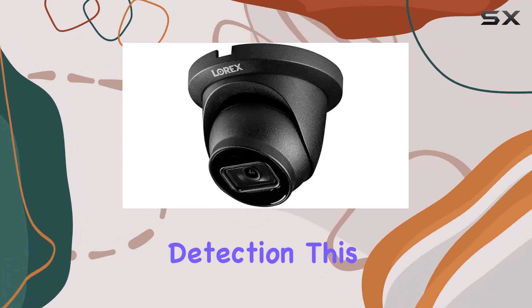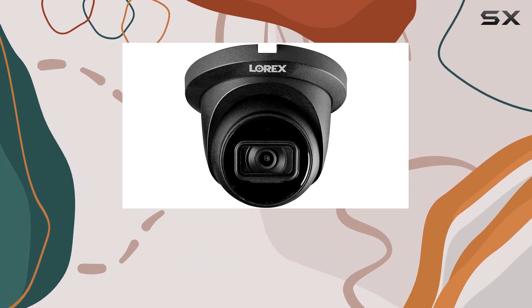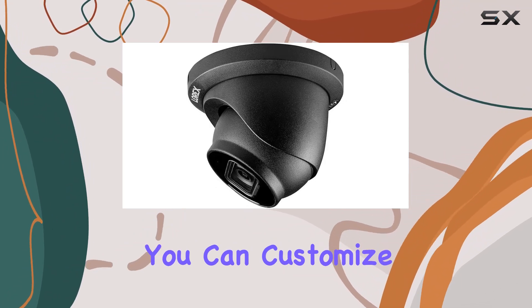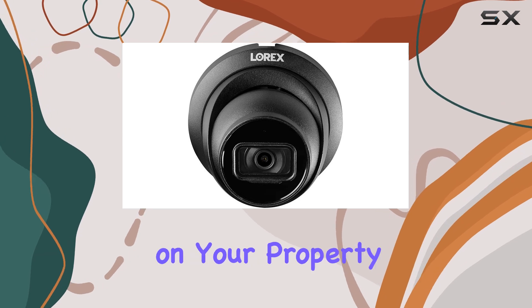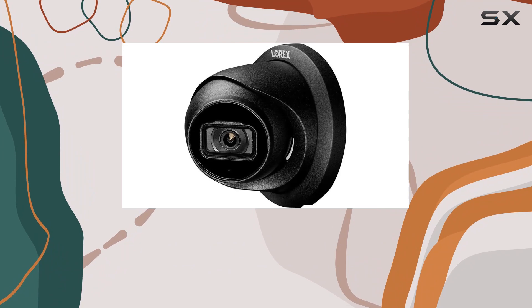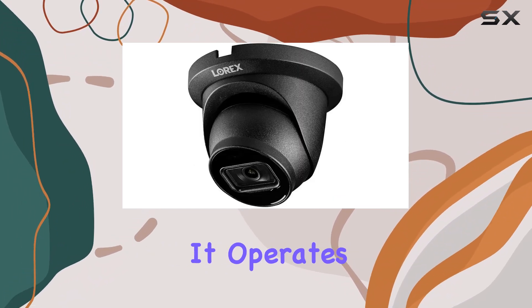When it comes to motion detection, this camera is smart. It helps reduce unnecessary alerts and false alarms with its advanced smart motion detection technology. You can customize notifications to alert you only when a person or vehicle is detected on your property, which can be managed conveniently through the Lorix app.